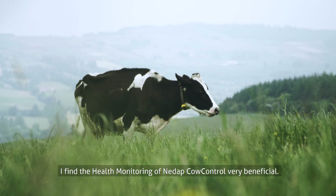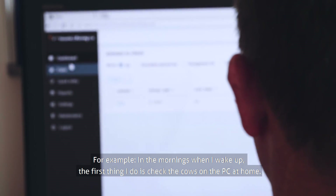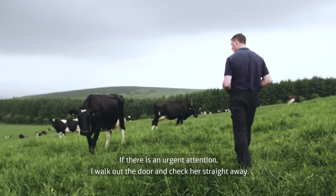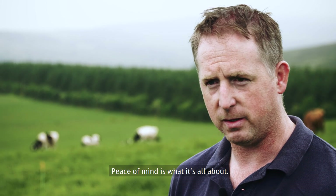I find the health monitoring of NIDAP Cow Control very beneficial. For example, in the mornings when I wake up, the first thing I'll do is check the cows on the PC at home. If there's an urgent attention alert, it's out the door and go check her straight away. As often is the case when there isn't an urgent attention, I sit down, relax, and have that extra cup of tea. Peace of mind is what it's all about.